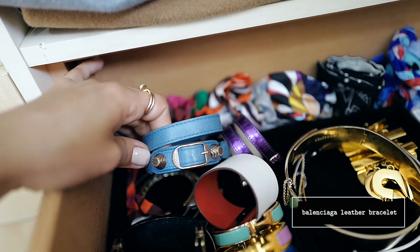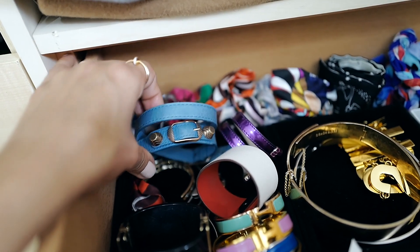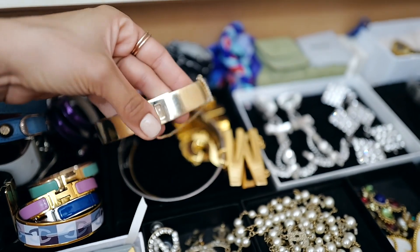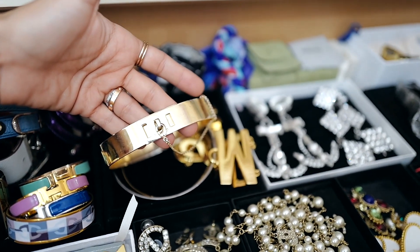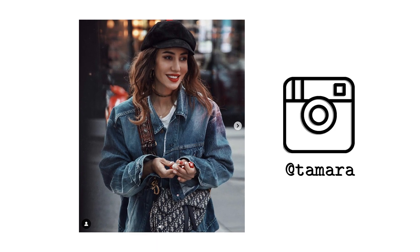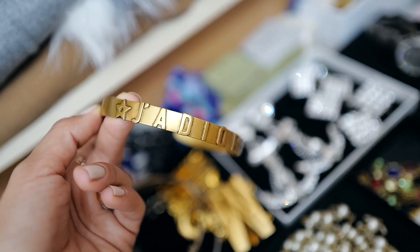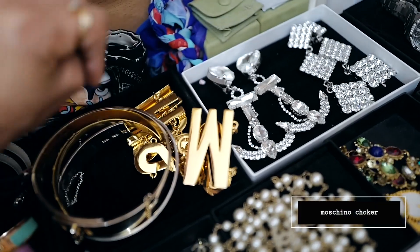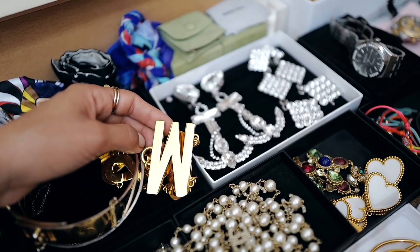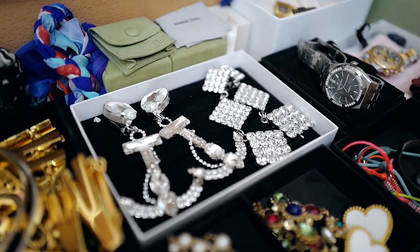I have a leather Balenciaga bracelet — these used to be very trendy but I don't wear it anymore and might sell it — and some Balenciaga earrings. Then I have two Eddie Borgo chokers, which I think are the sexiest chokers ever. I also have a Dior choker that goes with the matching hoops shown at the beginning, and a Moschino choker — I'll insert a picture to show what it looks like on. It's pretty cool and a very special piece.